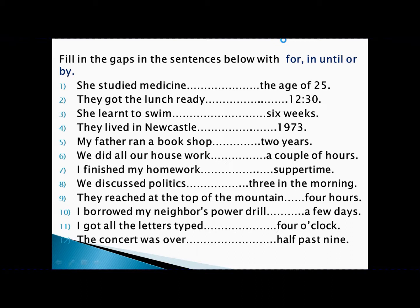'We discussed politics until three in the morning.' Discussing politics is an activity, three in the morning is a point of time — activity with point of time, so we write 'until.' 'He was at the top of the mountain in four hours.' Reaching the top is an achievement, four hours is a period of time — achievement with period of time, so we write 'in.'